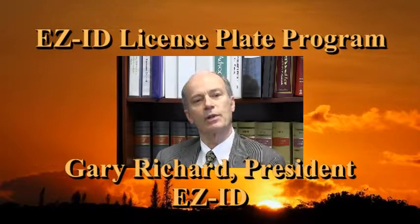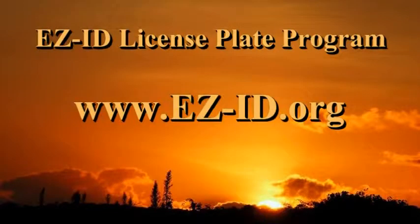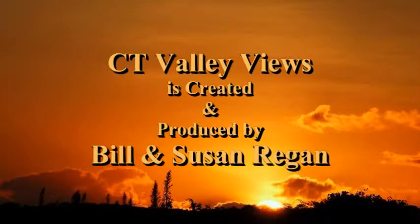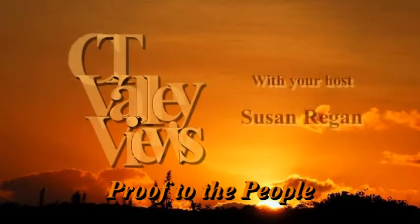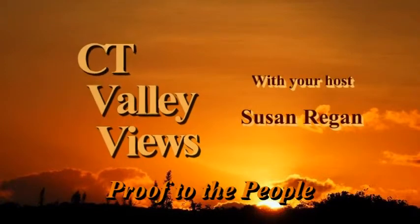For further information, log on to www.easy-id.org. To see the full Connecticut Valley Views EasyID interview, go to www.ctvalleyviews.com.